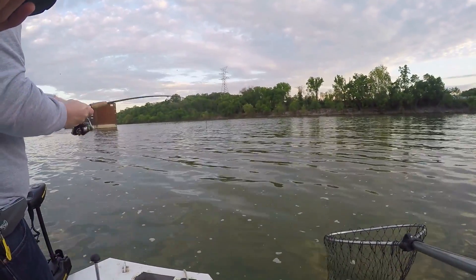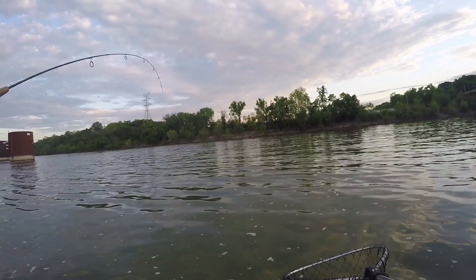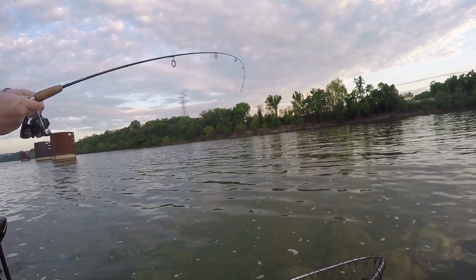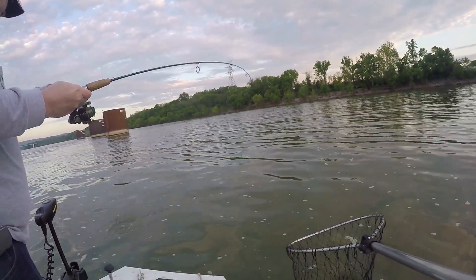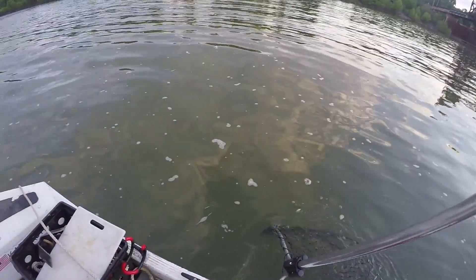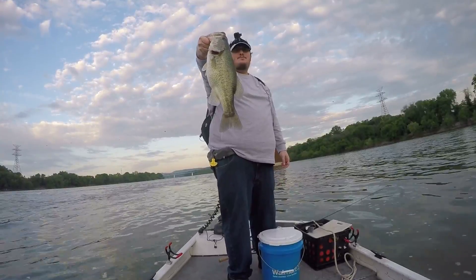Pretty good one, oh yeah. Figure we'd find one or two here. If you need to tighten up that drag just one notch you can — six pound test though, so I have a terrible time adjusting drag while fighting a fish. It's not big but he's decent. Look at that — nice, nice job! That's a good one, yeah, it's a real good one.